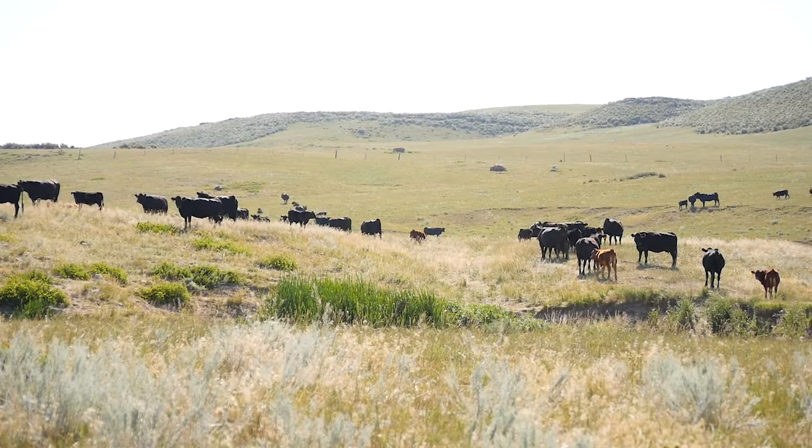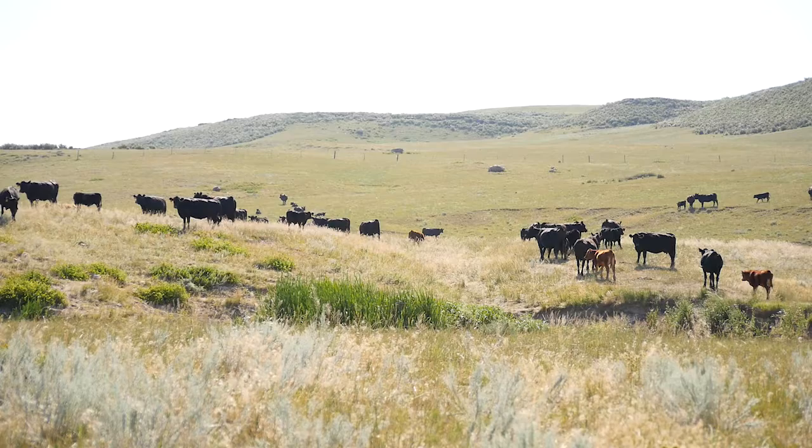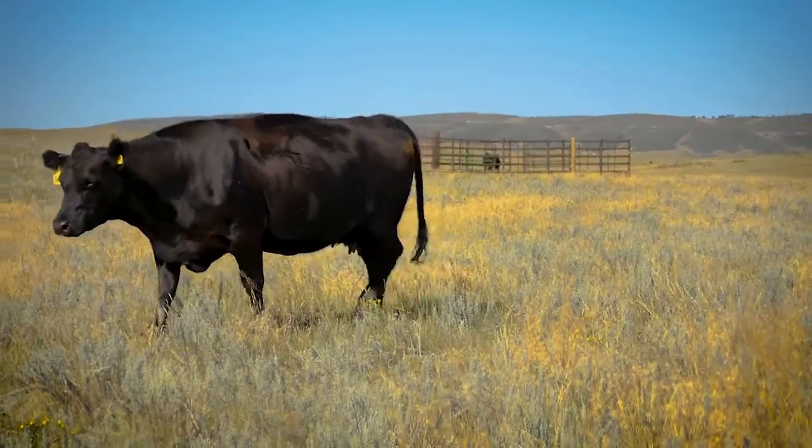Most of our cows will breed in the first heat cycle. We've been as high as 90% in the first heat cycle, but more typically it's 80 to 85% in the first heat cycle, which is good for us. It helps produce a more uniform calf crop. Our granddaughters show them in 4-H and FFA — they're just in love with the big ears and how docile they are.